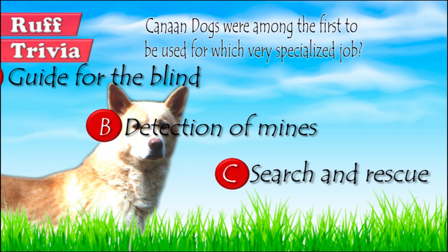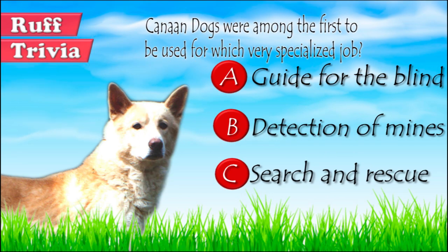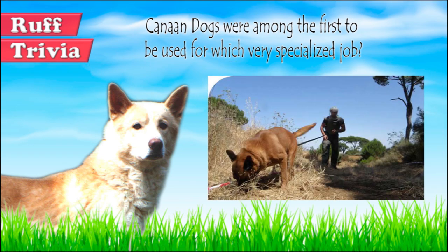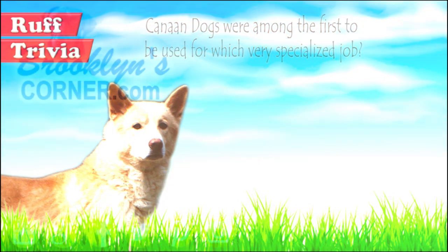Let's get back to the answer to our rough trivia question. Canaan Dogs were among the first dogs to be trained to detect minefields, doing a great job during World War II. That does it for the Canaan Dog. If you enjoyed this Dog Facts 101 video, be sure to subscribe and paw that thumbs up button. Then go ahead and check out some of our other videos or fun activities on our website. Thanks for watching and we'll see you soon.